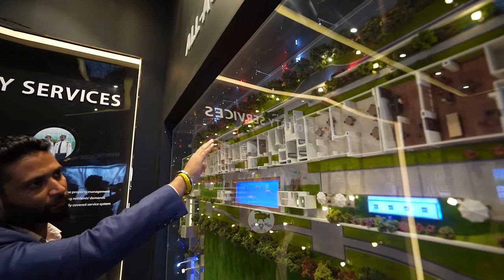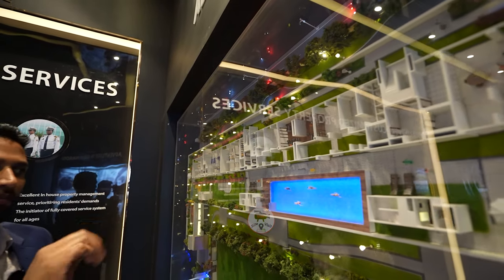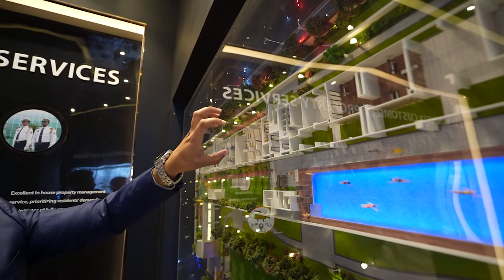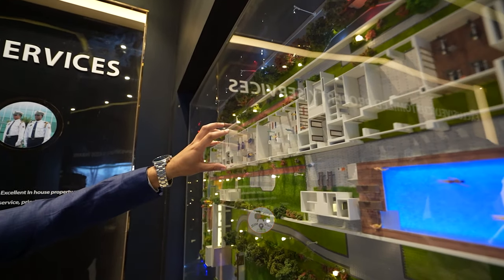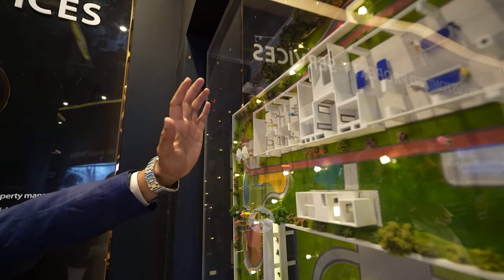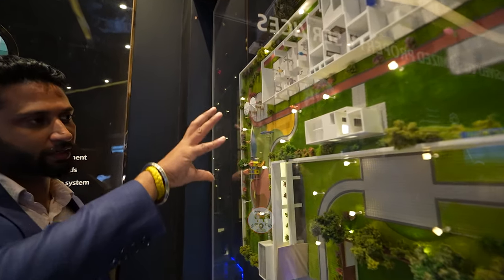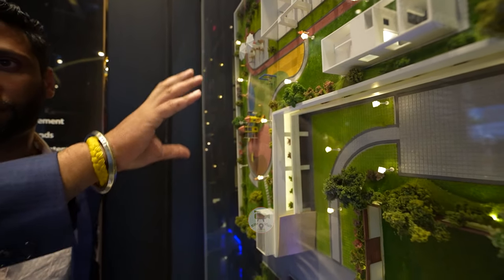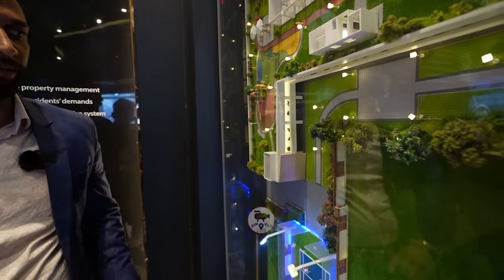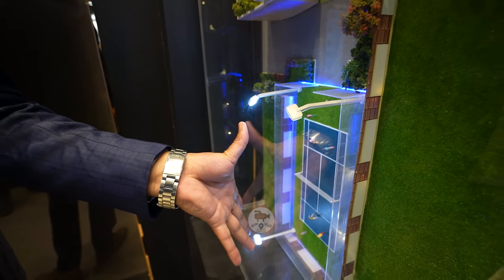Moving ahead, this is your gymnasium with his and her changing rooms, facing a half-Olympic-size temperature-controlled pool. Your crossfit area, your indoor game zone, and an open gymnasium with ventilation. There is a sit-outs area and a kids' play area with rubber flooring. In the basement, we are coming up with a squash court and a full-stretch tennis court.